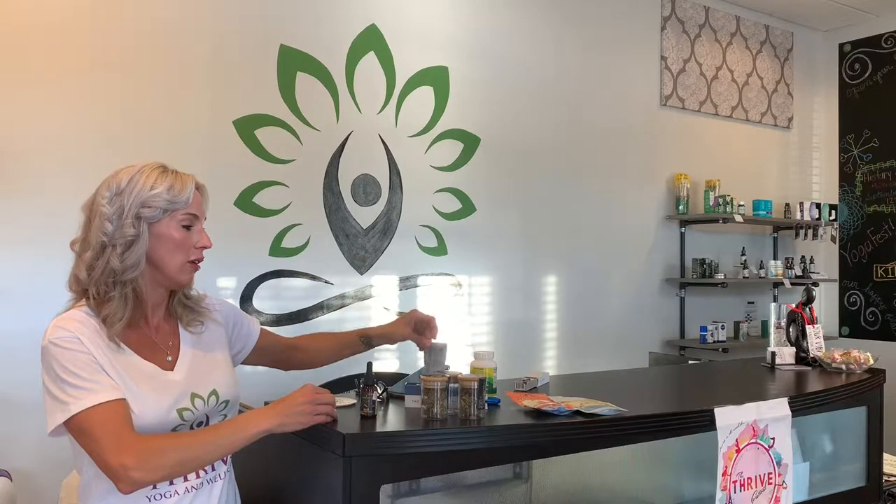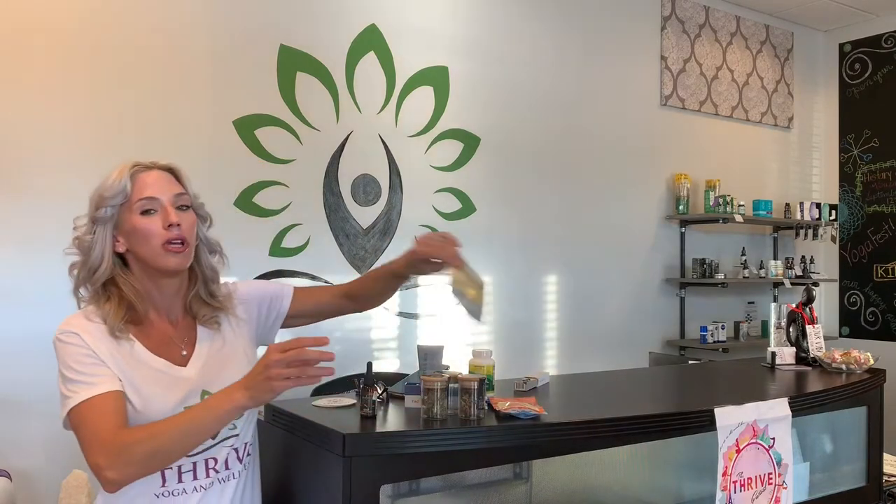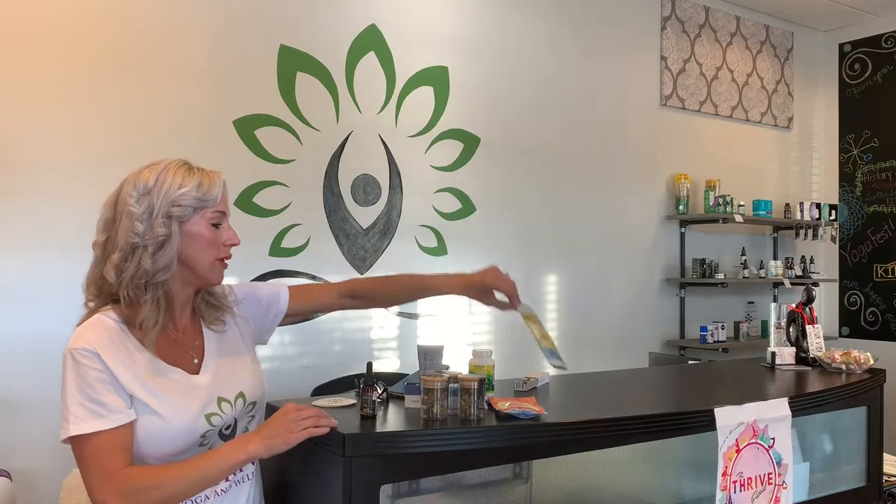Now that we've deciphered the differences between the two plants, let's go over the most common ways to actually take in your CBD. The most common way is oils and tinctures. You also have your creams and lotions, your capsules and pills, and your edibles which usually come in gummy form. Also sublingual options, which include lozenges, gums, and lollipops. And of course we all know about vaping.